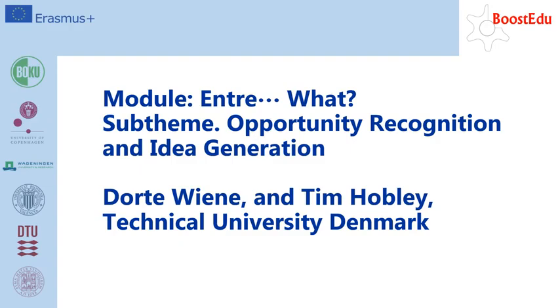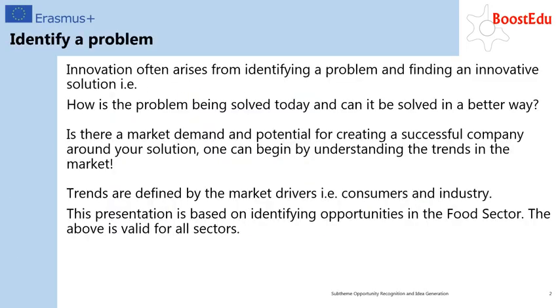Welcome to this lecture covering how to identify an idea for a new innovative product. New products arise from someone identifying a problem that can be solved in a better way. Can you define a way of solving this problem? You need to understand how the problem is currently being solved and how you intend to solve it in a better way. You need to establish if there is a demand from the market — in other words, are consumers and companies willing to acquire the product or solution?